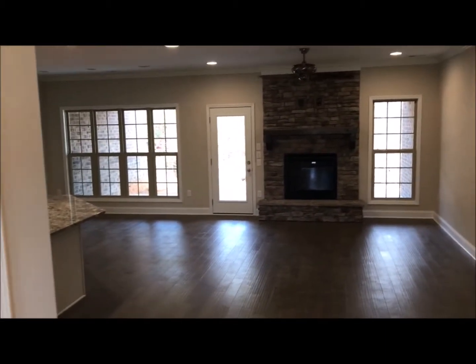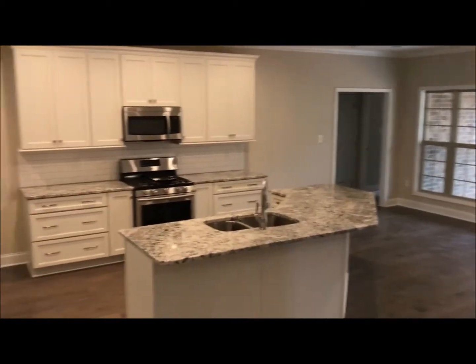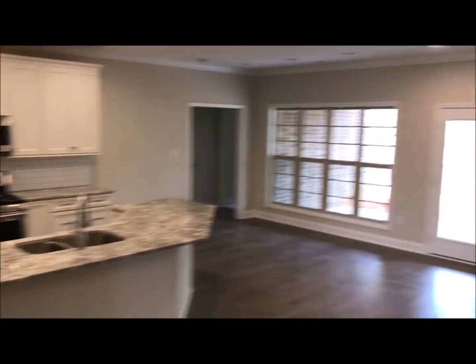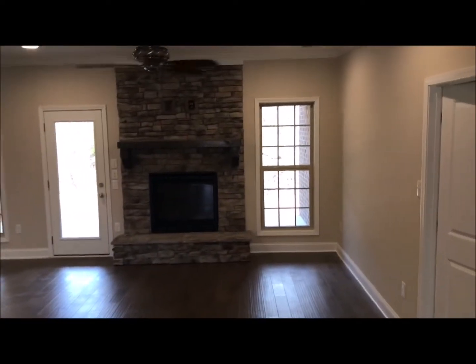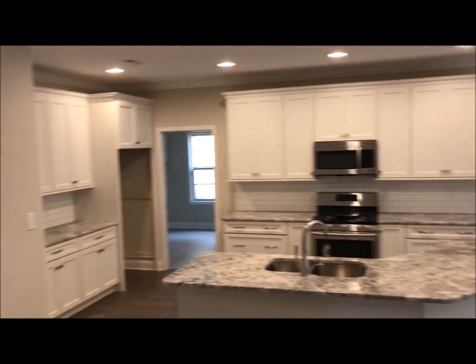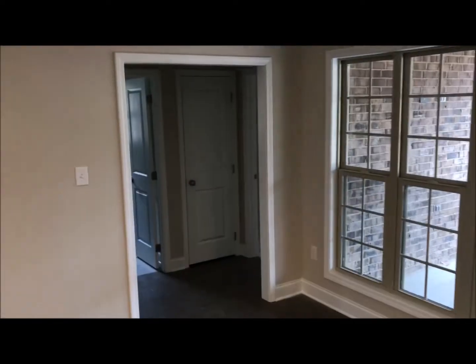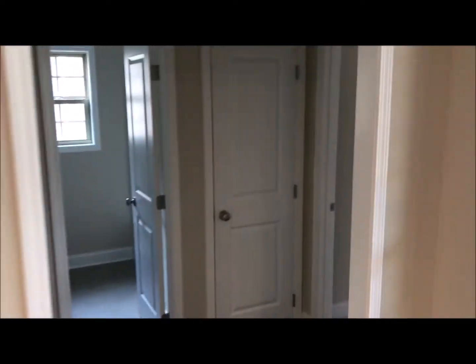Here we are at 1638 Sugarfield. Walking into the foyer, this is the main living area. You can see the kitchen — appliances are in now. This house is almost finished, just a few loose things to complete. The kitchen is pretty much done. You've got granite countertops, gorgeous hardwood floors, which are standard in all homes in Lovell Cove.